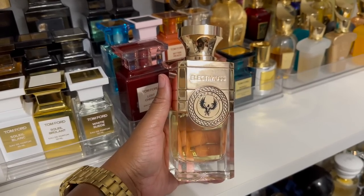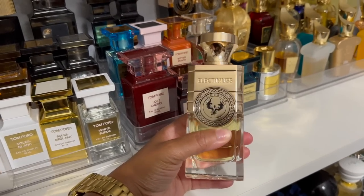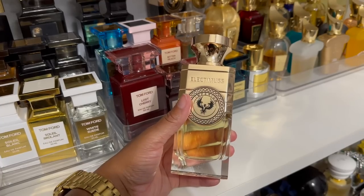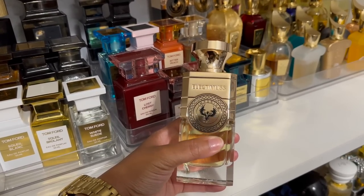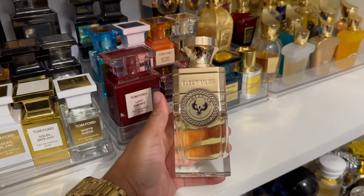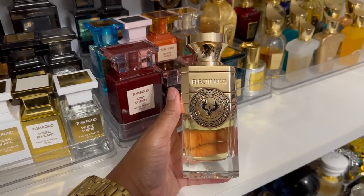I picked this because one of my kids has a doctor's appointment today and I didn't want anything too crazy. It's kind of strong at first spray, but I have at least an hour before the appointment so it'll die down. I was going to pick Metalik by Tom Ford, but I figured I shouldn't pick Tom Ford since I wore it yesterday.